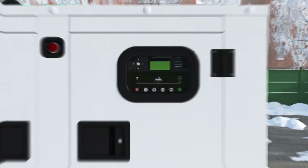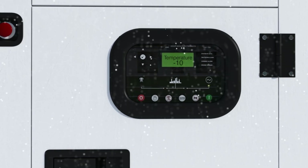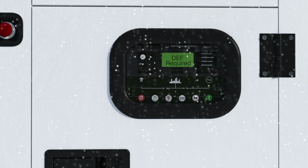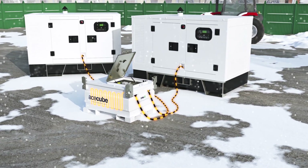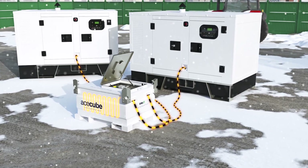The standard AceCube Versatile DEF tank is primarily designed to replenish DEF in Tier 4 final engines and has been designed to operate in all weather conditions. By retrofitting our unique cold-weather heating package, the diesel exhaust fluid can be continually supplied at up to minus 40 degrees, keeping your rental equipment fully operational.